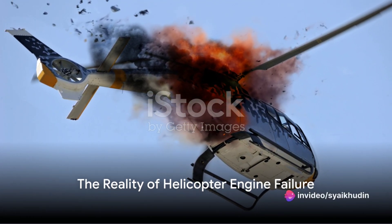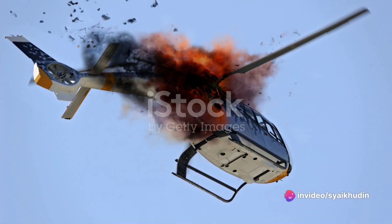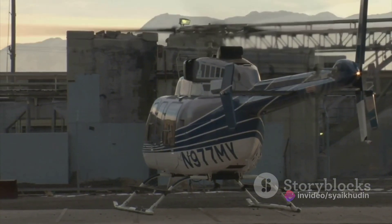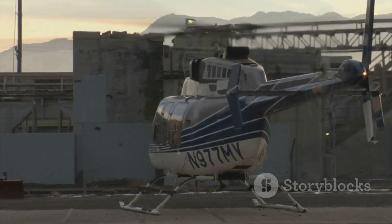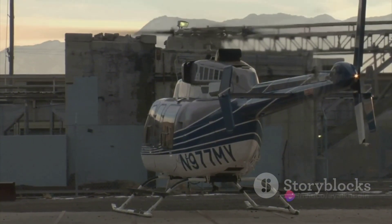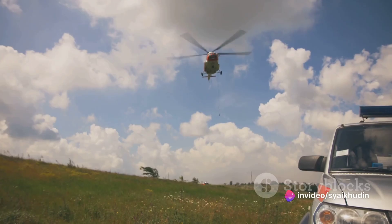Ever pondered what happens when a helicopter engine fails in midair? The prospect may sound terrifying, yet the reality is not as grim as you might imagine. This is thanks to a meticulously designed, step-by-step emergency landing procedure that pilots are trained to follow.